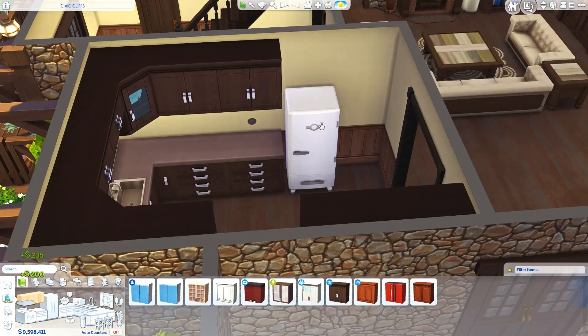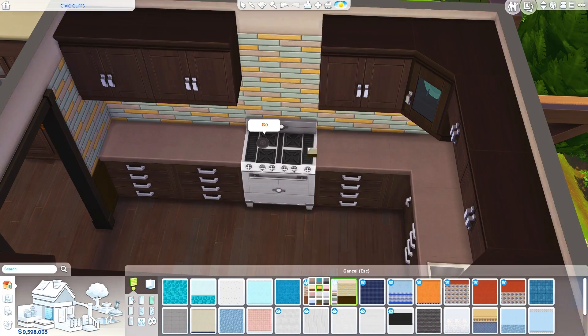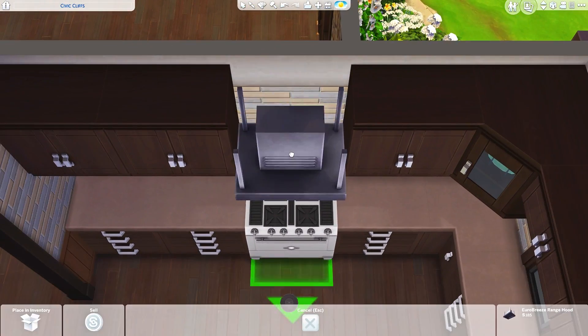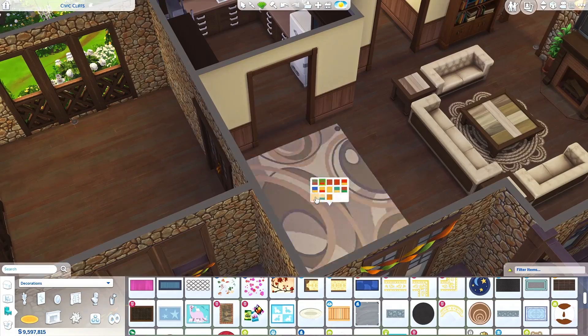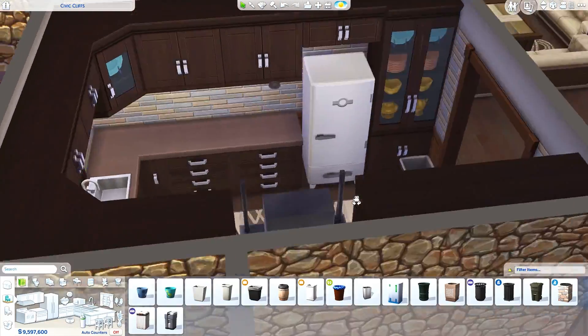For this house I was just going back to my roots and having a lot of fun with clutter, putting it just about everywhere. There is furniture and plants everywhere, so if that's not really your thing maybe this house is not for you, but hopefully some of you will like it.